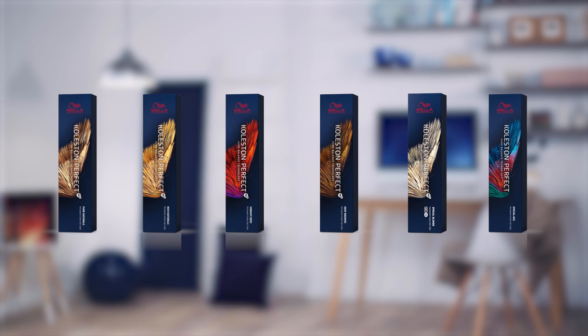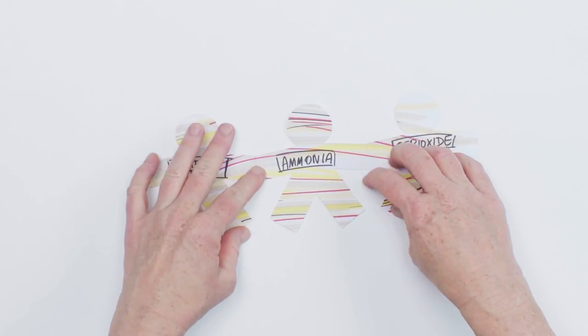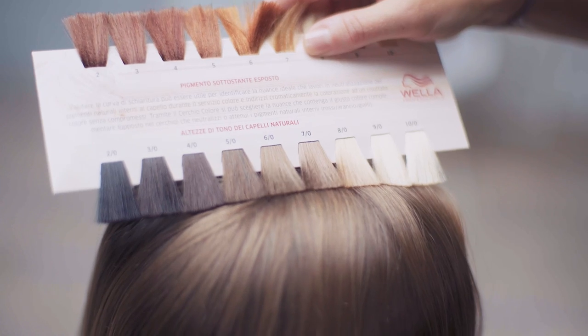Welcome to the Colourstone Perfect Discovery Seminar. After this course you'll know how to create reliable colour results for every client and how Colourstone Perfect can help you offer more services with beautiful long-lasting results. We'll go through how permanent colour works, what's so special about Colourstone Perfect and, of course, how to utilise it creatively in many different colour services.